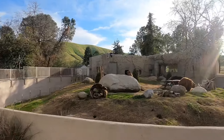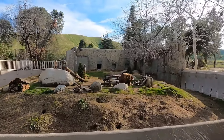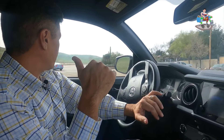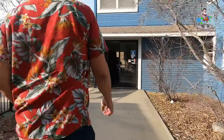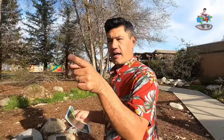We just pulled up to the California Living Museum. It's really cool that we have a museum in Kern County that rehabilitates animals - getting them healthy and either releasing them back into the wild or continuing their care here. We're going inside to take a look at all the animals. The first stop is the reptile exhibit.